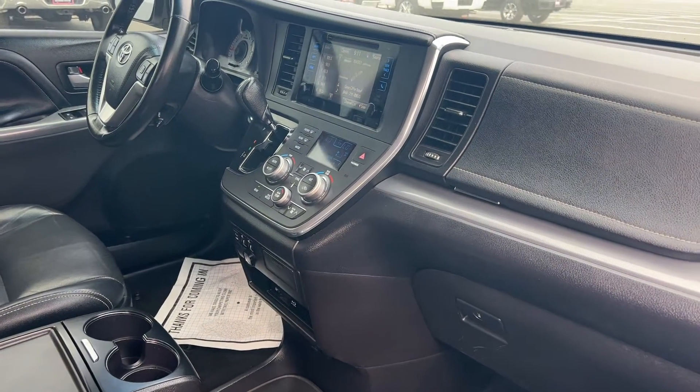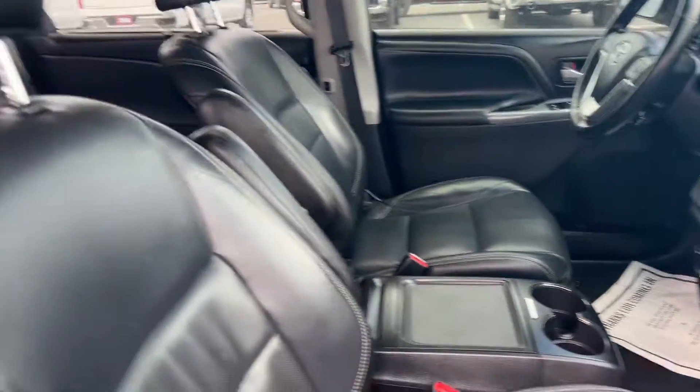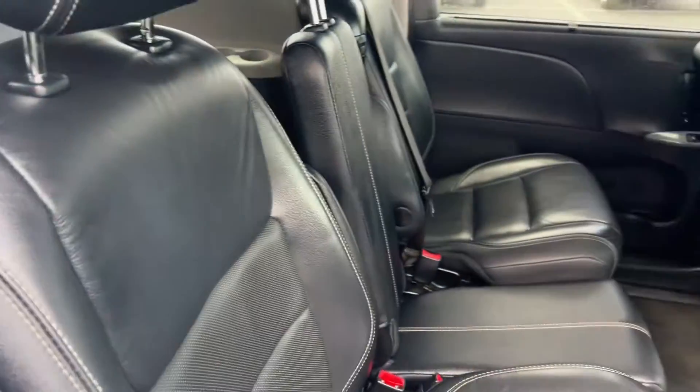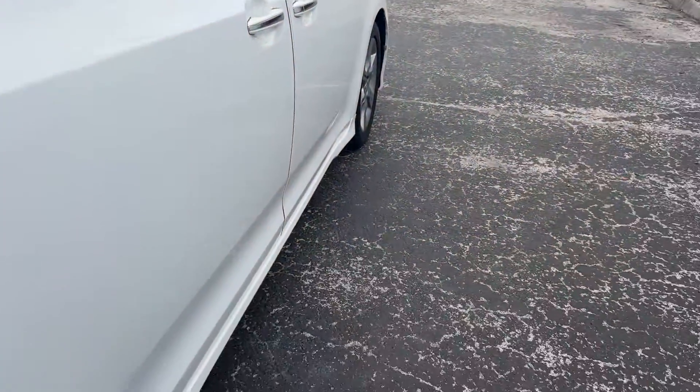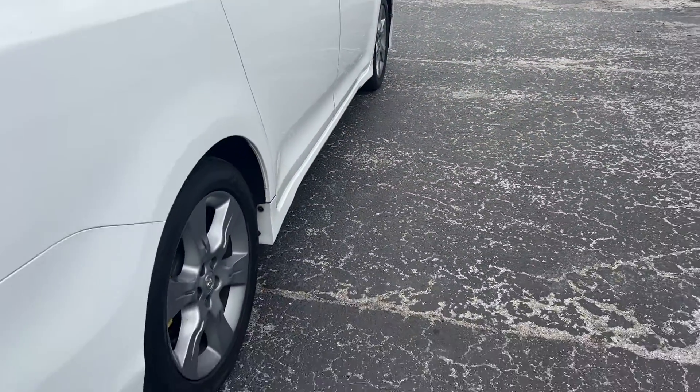Heated seats, electronic climate control, power moonroof. Let's look at these second-row seats. Rear entertainment, dual power sliding doors, aluminum wheels.